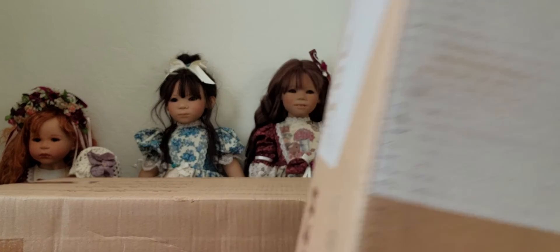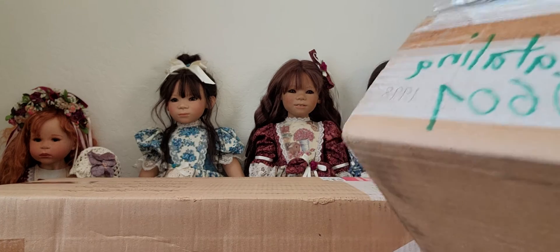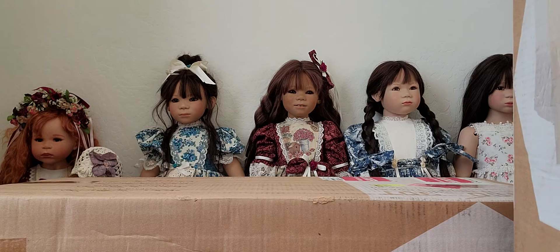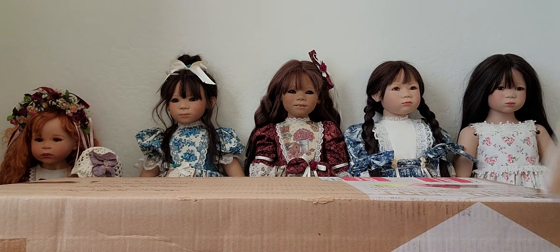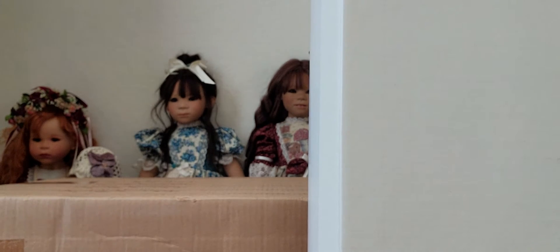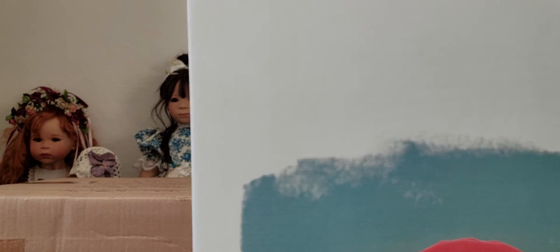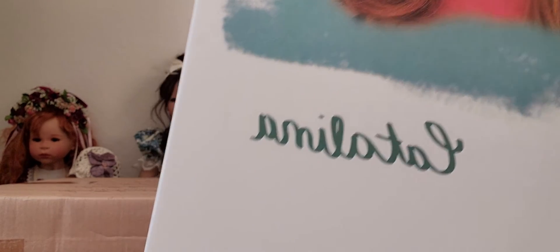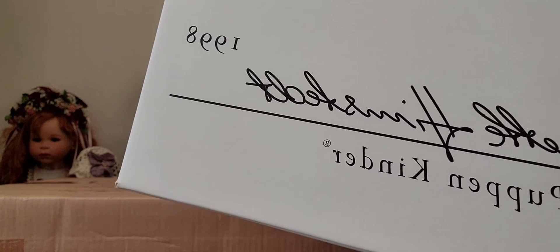This one has a name on the very top of the box — it says Katalina. Let's go ahead and open it. Inside the shipper box is the original box. This is the original box and it shows her picture — she's very pretty. The name is Katalina, and there's a year 1996, and then there's the Annette Himmstedt signature and it says Puppen Kinder.